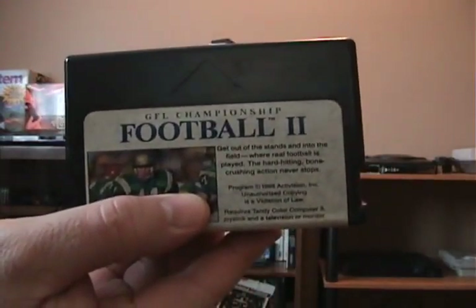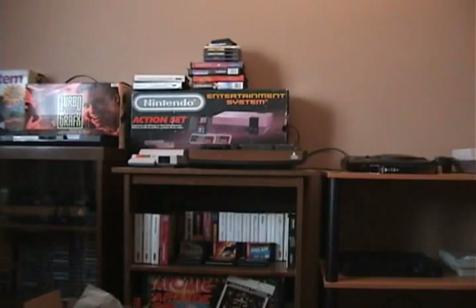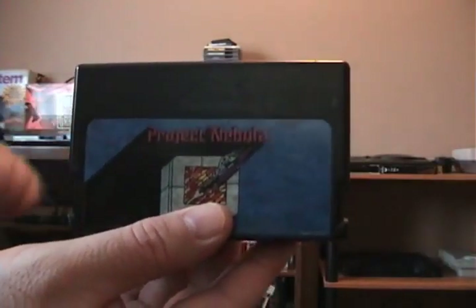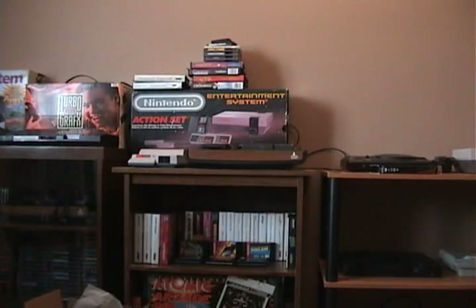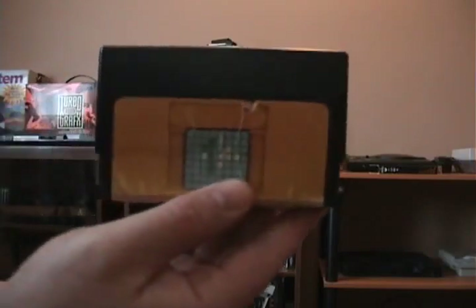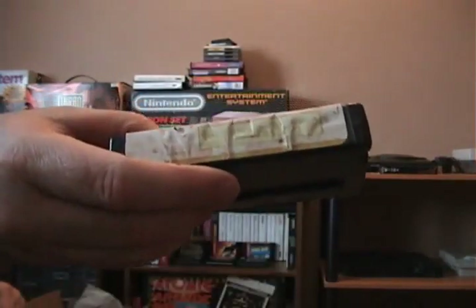This is a Coco 3 game — GFL Championship Football 2. Next is Project Nebula, which I believe is kind of like Star Raiders for the Atari 2600. This one's label is a little rough, but it's Roman Checkers with a label.